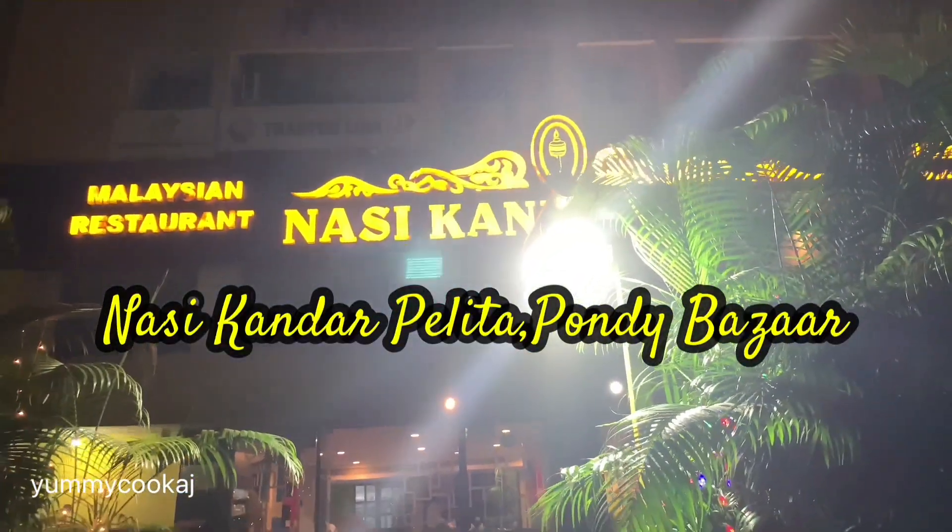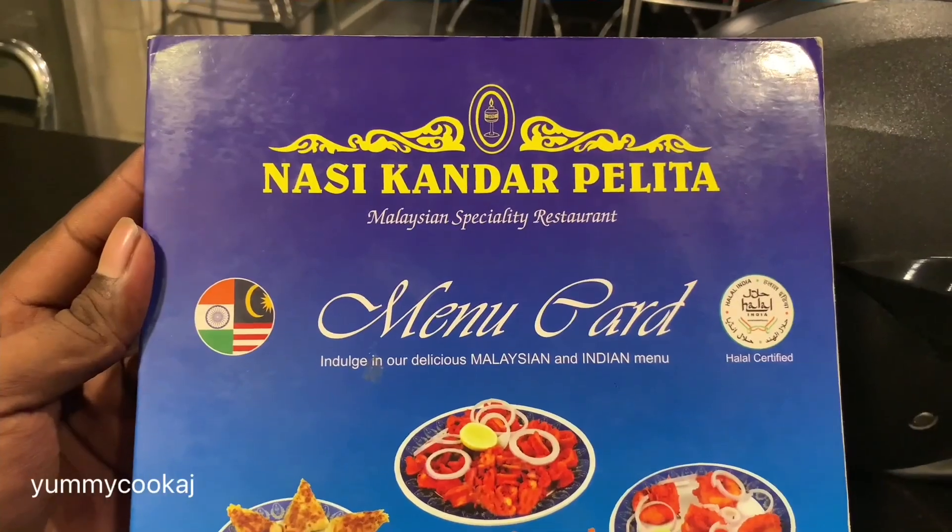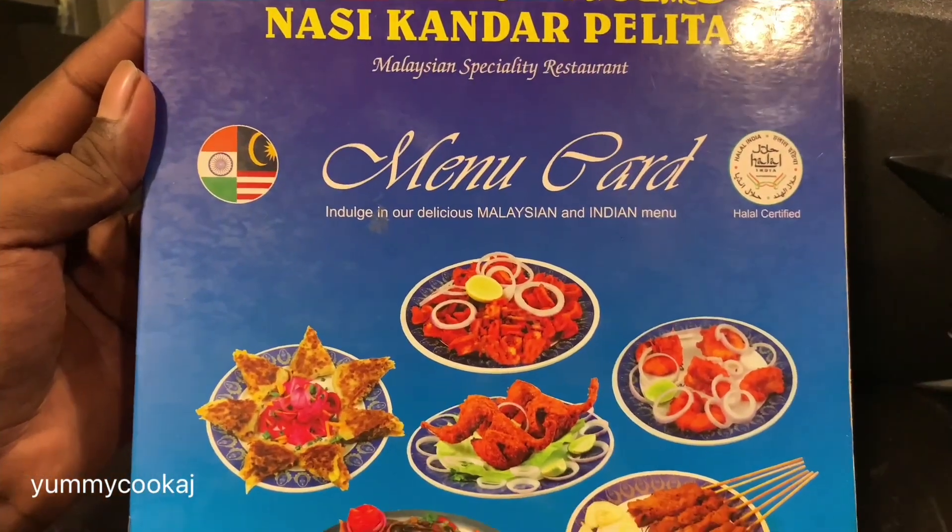Hello friends, welcome to the channel MQKJ. I will show you a mini food vlog video. Nasi Kandar Pellita — there is a Malaysian restaurant in Chennai, Pandi Bazaar.